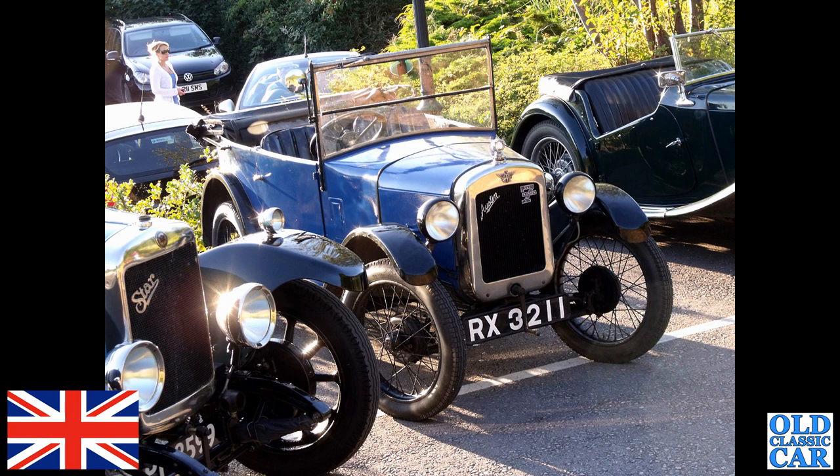A very smart little Austin 7 is next — RX 3211, of the early 1930s.